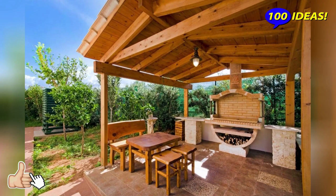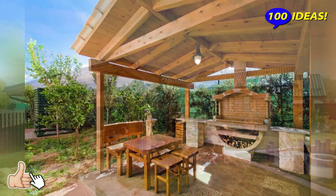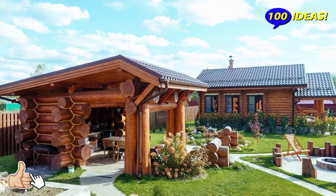Gazebos, rotundas, pavilions. There is always a place for a gazebo on large and small plots. It will protect you from the rain, hide you from the strong wind, and hide you from the hot sun.